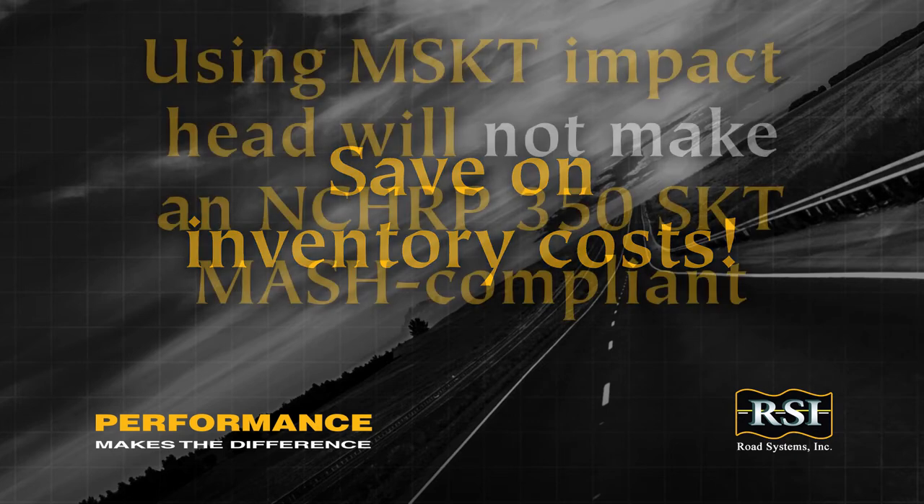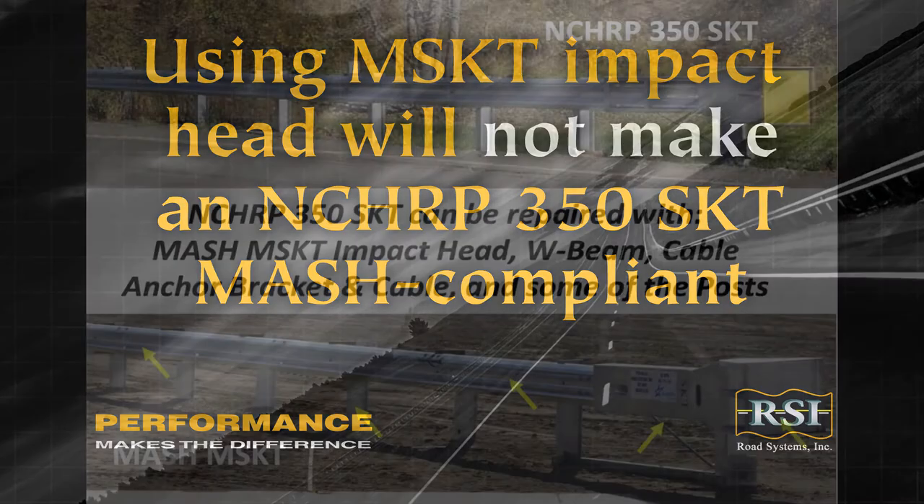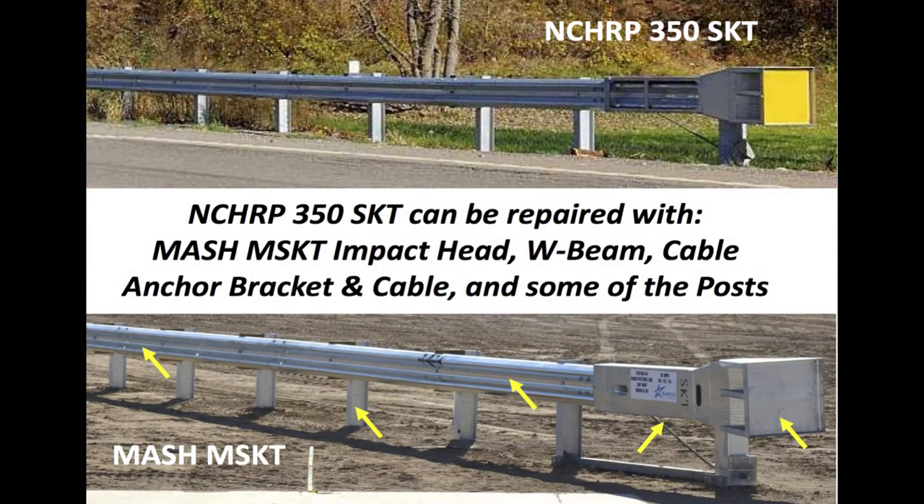Note that using the MSKT impact head on NCHRP 350 systems does not make the NCHRP 350 SKT MASH compliant. Also, there are many other interchangeable parts between the MASH MSKT and the NCHRP 350 SKT.